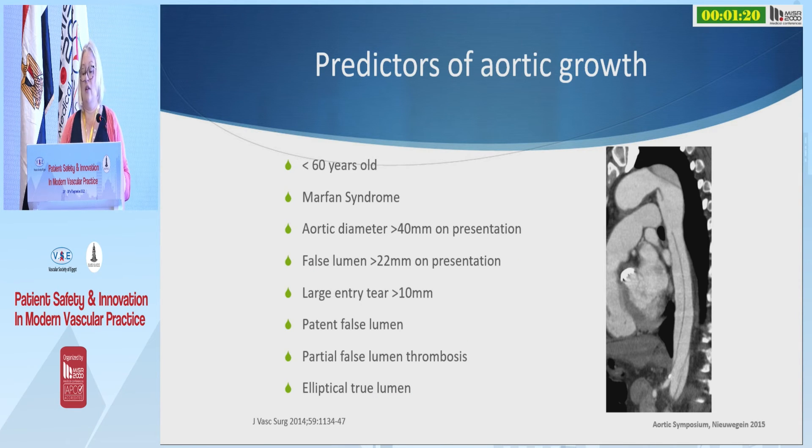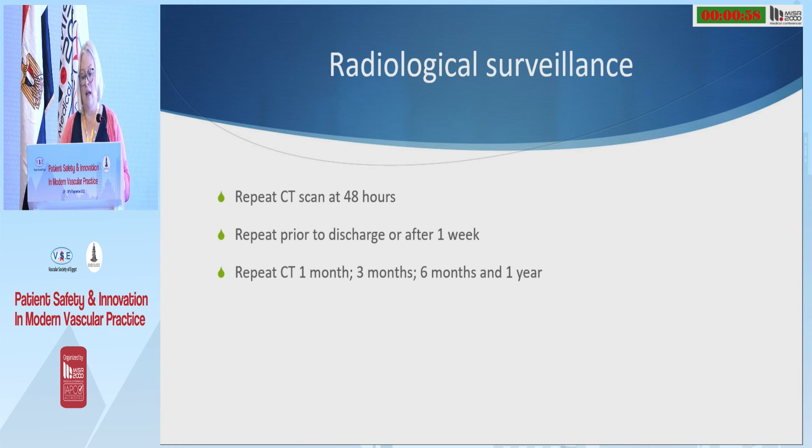We want to decrease blood pressure to prevent rapid expansion, and we know there are risk factors for aortic growth. We're always looking to see if the aortic diameter is greater than 40 millimetres, whether the false lumen is greater than 22 millimetres, whether there's a large entry tear, and whether the false lumen is still patent. We assess this through regular repeat imaging.